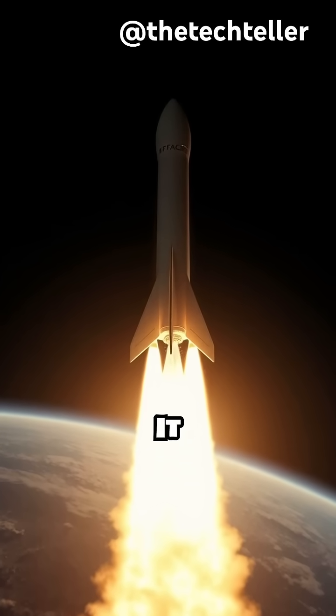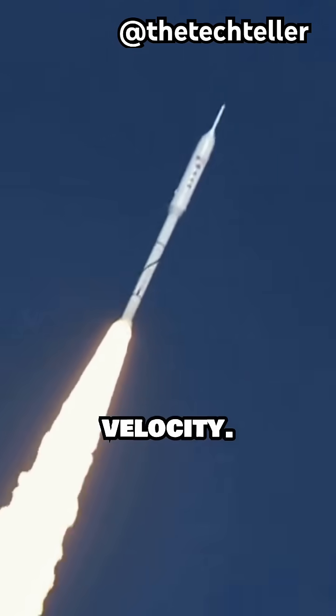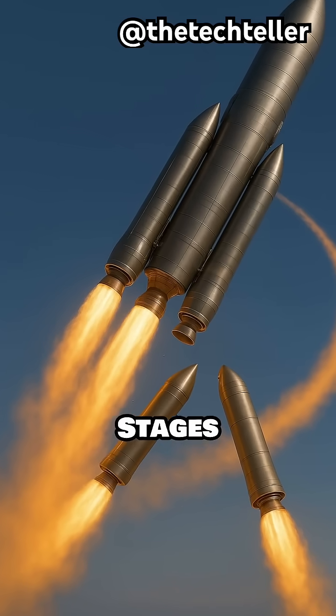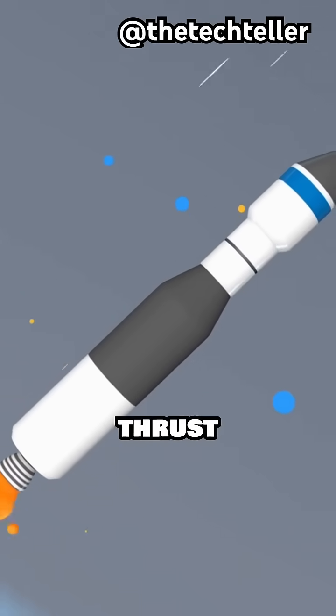But it doesn't go straight up. It curves sideways in an arc called a gravity turn, trading altitude for velocity. Stages detach mid-flight to shed weight and let new engines take over with more thrust and less fuel.